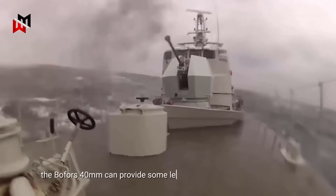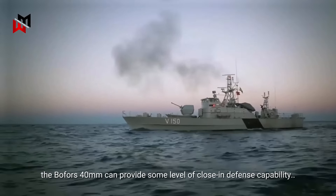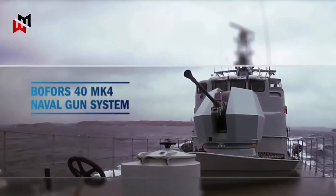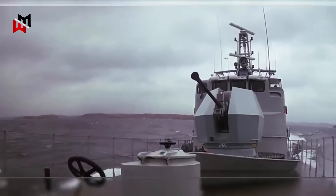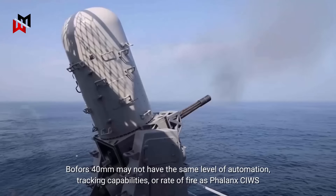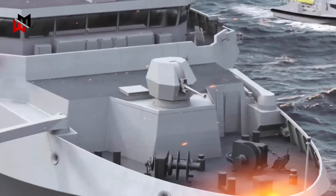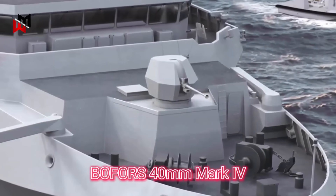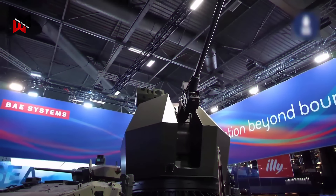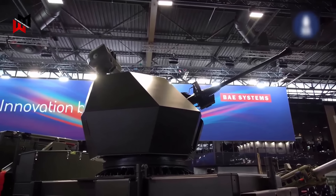In comparison, the Bofors 40mm Mark IV naval gun can provide some level of close-in defense capability, but it may not be as effective or as specialized for this role as the Phalanx close-in weapon system. The Bofors 40mm Mark IV can engage surface targets, air threats, and even some smaller anti-ship missiles, but it may not have the same level of automation, tracking capabilities, or rate of fire as the Phalanx system. Ultimately, the decision to use the Bofors 40mm Mark IV for close-in defense on the Type 31 frigates depends on the specific requirements and operational considerations of the Royal Navy, and it's possible that other systems or alternative strategies for close-in defense have been integrated.